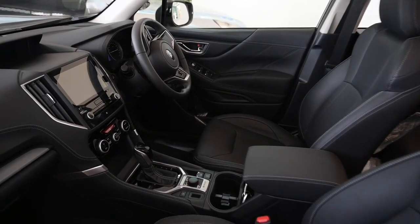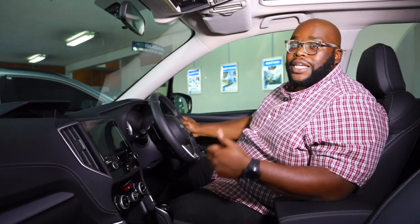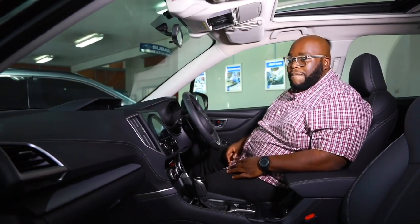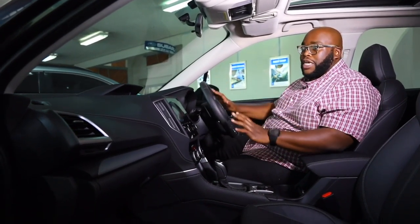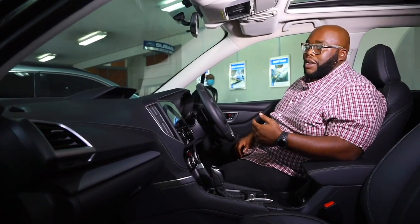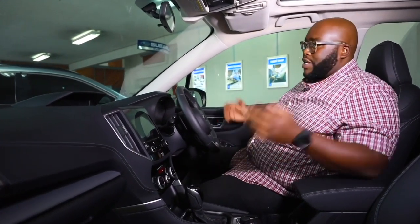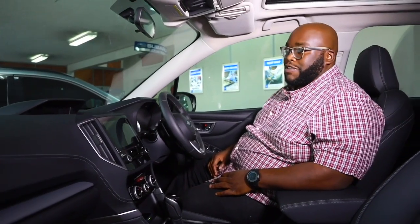It's based on the Subaru vehicle architecture, a global platform that underpins the Legacy, the Forester and the Impreza. The advantage of having this platform is wide, and you can see the amount of space in this car is simply amazing. Even the design of the dashboard is a two-tone design with a forward cab type of setting that gives you that illusion of space and airiness.